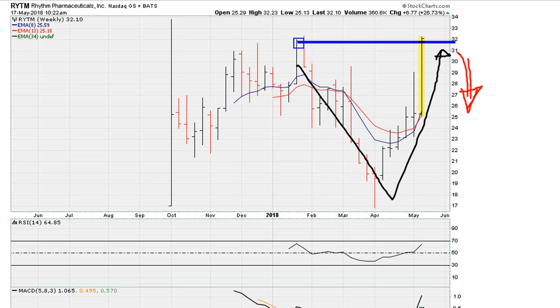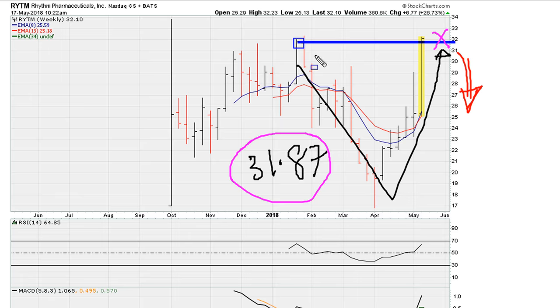We can identify that the moment the stock fails to hold 31.87. As soon as this breakout starts stalling — once the stock moves back below the previous weekly closing high — that is when one can take a short position in anticipation of a pullback, because of the V-type breakout formation.